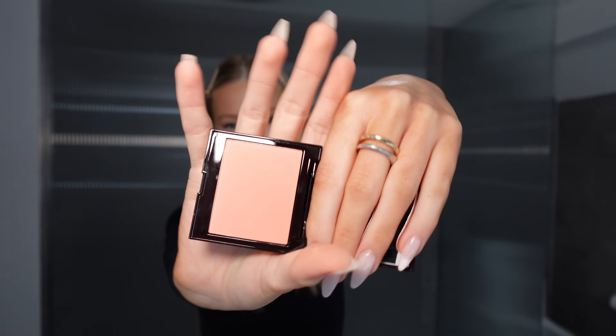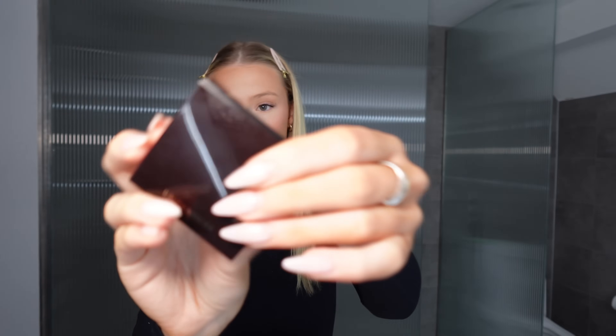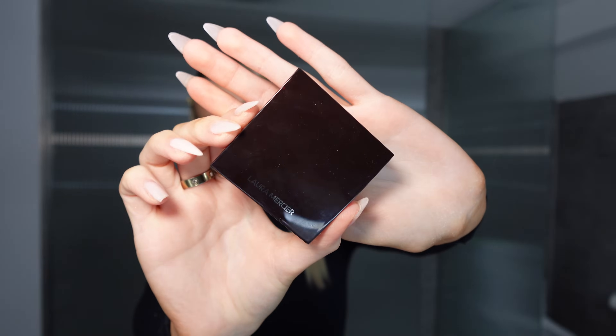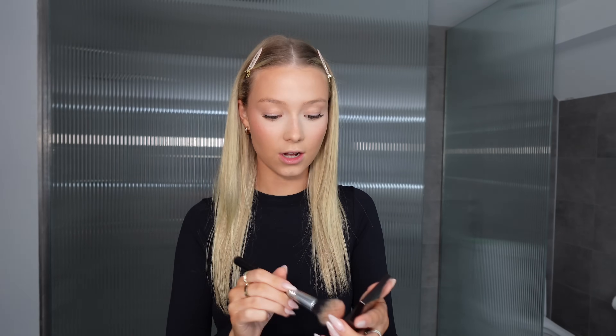I have this blush from Laura Mercier — the mirror I've been using this whole time! It's in shade Bellini and it looks so expensive. Ignore all the finger stains on it, but the packaging is very luxurious. I'm not sure how pigmented it'll be so I'll take a little bit on my brush and lightly apply it over my cheeks. Oh, that's such a nice shade of blush! I really really like this — it's a really nice natural shade. I'm literally obsessed.